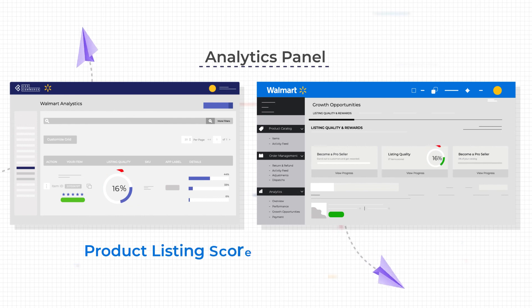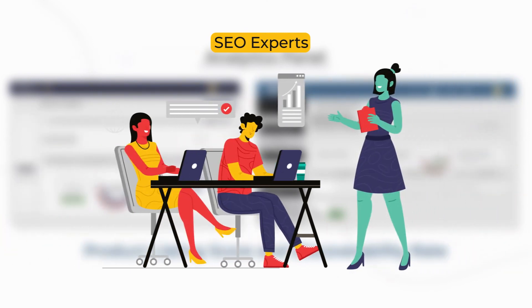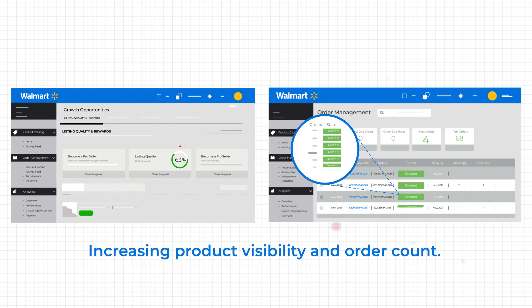All this became more rewarding to Mike when he used the app's analytics panel to check the product listing score and discoverability rate, while seeking help from our SEO experts when needed, therefore increasing product visibility and order count.